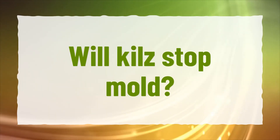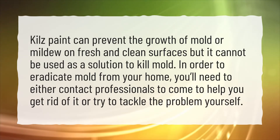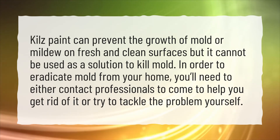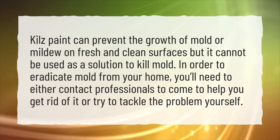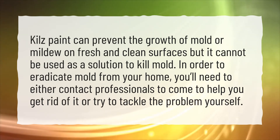Will Kills paint stop mold? Kills paint can prevent the growth of mold or mildew on fresh and clean surfaces, but it cannot be used as a solution to kill mold. In order to eradicate mold from your home, you'll need to either contact professionals to come help you get rid of it, or try to tackle the problem yourself.